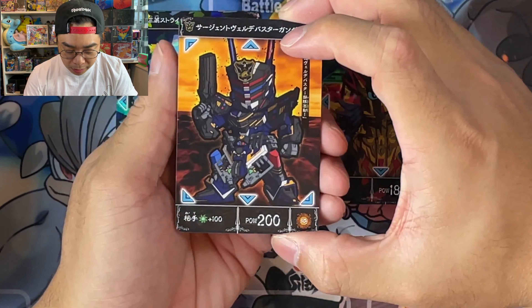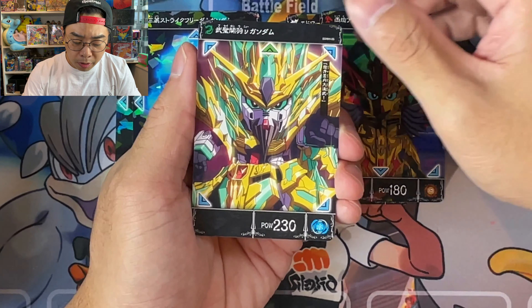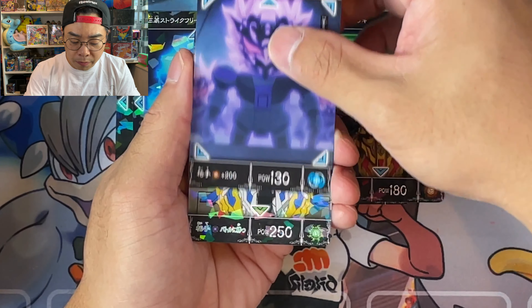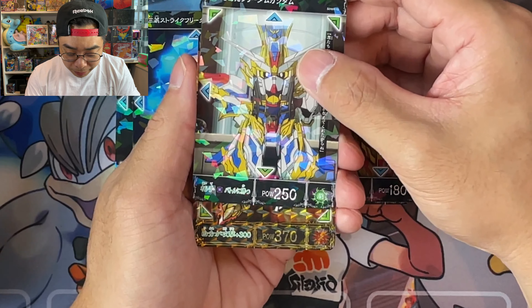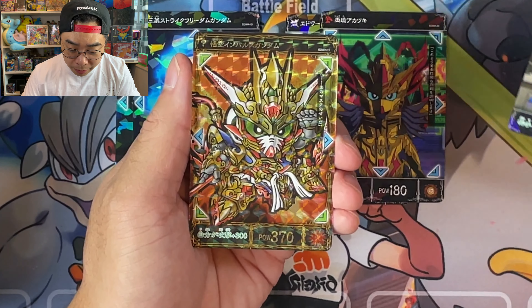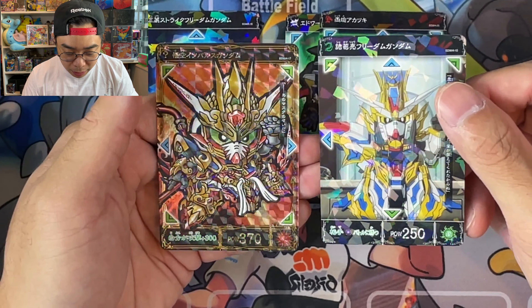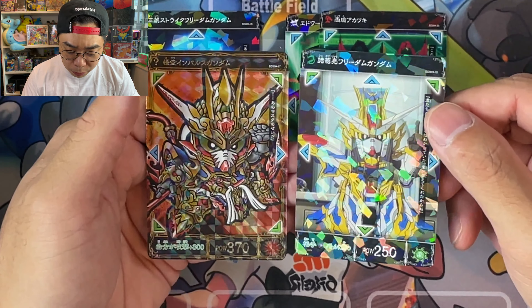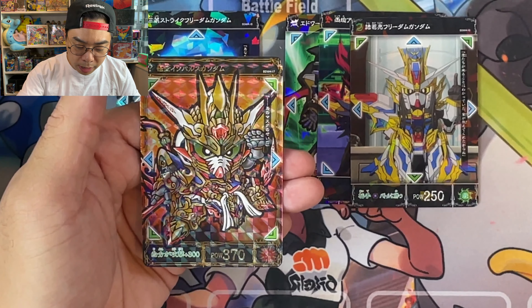As a kid growing up, I really loved robot-type anime, and that's why Gundam is probably one of my personal favorites. To have some cards here — wow, okay. I think this is obviously very different. I'm assuming this might be a Super Rare or even an Ultra Rare. You can see the subtle difference between these cards — this is actually the Goku Impulse Gundam.